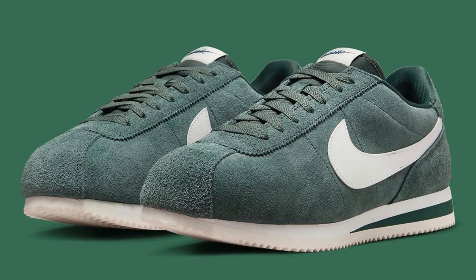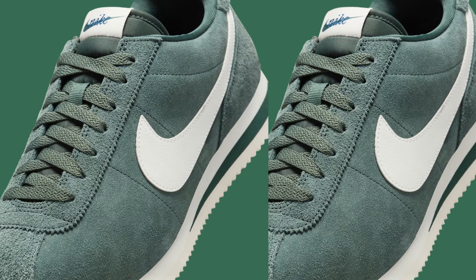Whether you're a longtime Cortez fan or just looking for a comfortable and stylish sneaker, the FC 3594-338 is a great choice. Here are some additional points to consider: the sizing of the FC 3594-338 is true to size.